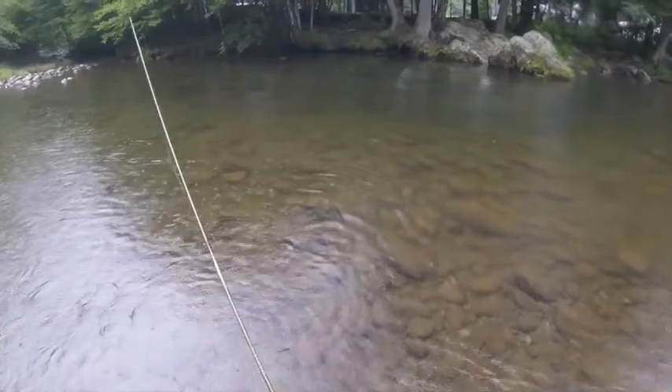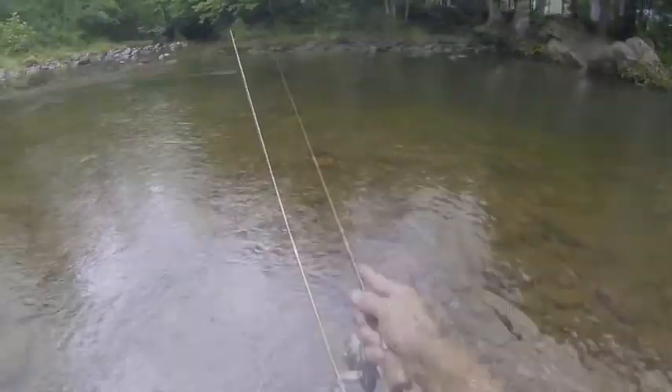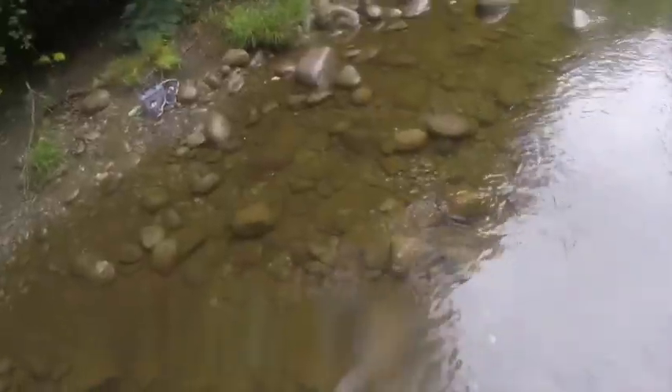Let it fall down into that hole right there and pull it out. I saw something breach right over there — I'm not gonna reach it from here. Let's see if we can get something over there. That's a huge rainbow trout! I gotta get the net.